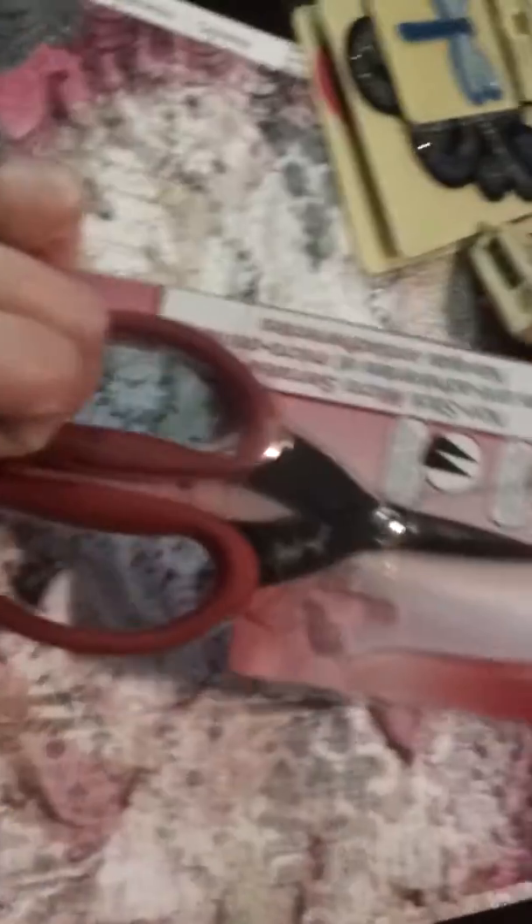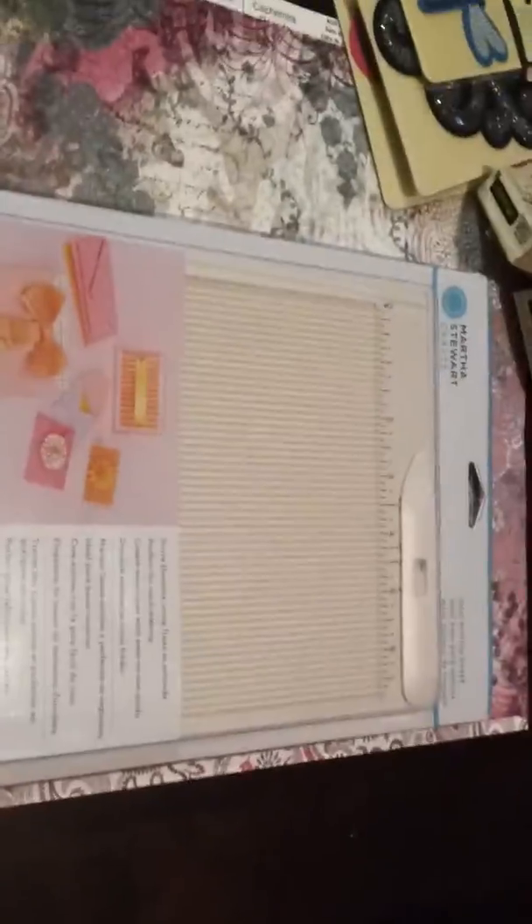The two big things that I got were a pair of Tim Holtz scissors — everybody keeps raving about these, so I thought I would try them. And then I found this Martha Stewart mini scoring board. This was $10.99. I've seen these in a couple of card making videos and I wanted to try this out too — make it easier to fold things.